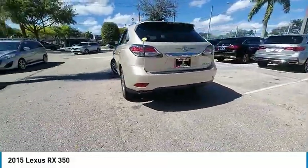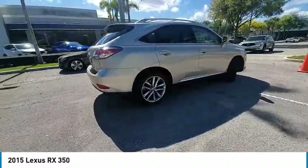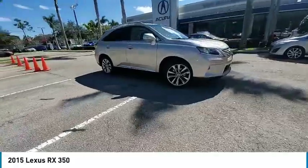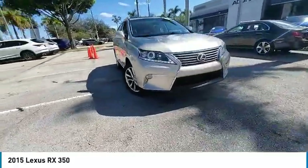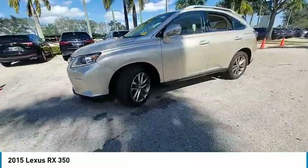Paired with a spacious cargo area and a powerful V6 engine, the RX350 continues to offer the best combination of powerful performance and interior luxury in its class. This vehicle has less than 35,000 miles. Here are some of this vehicle's great options.